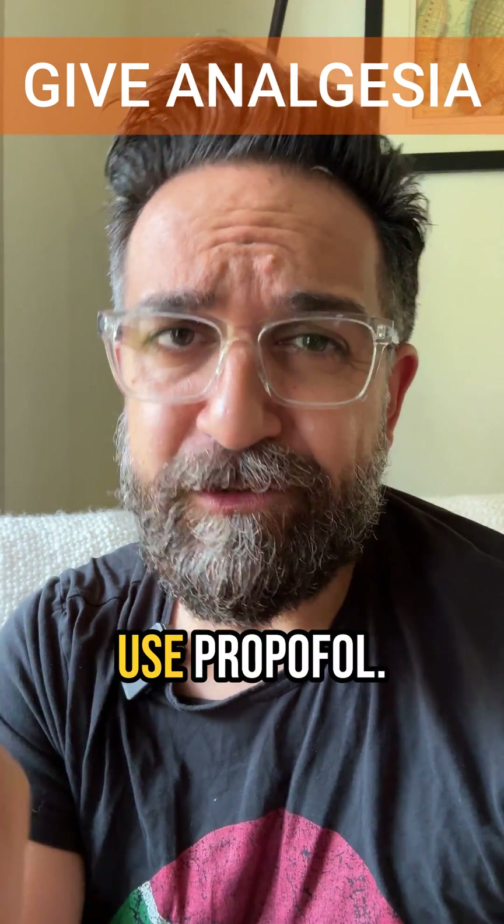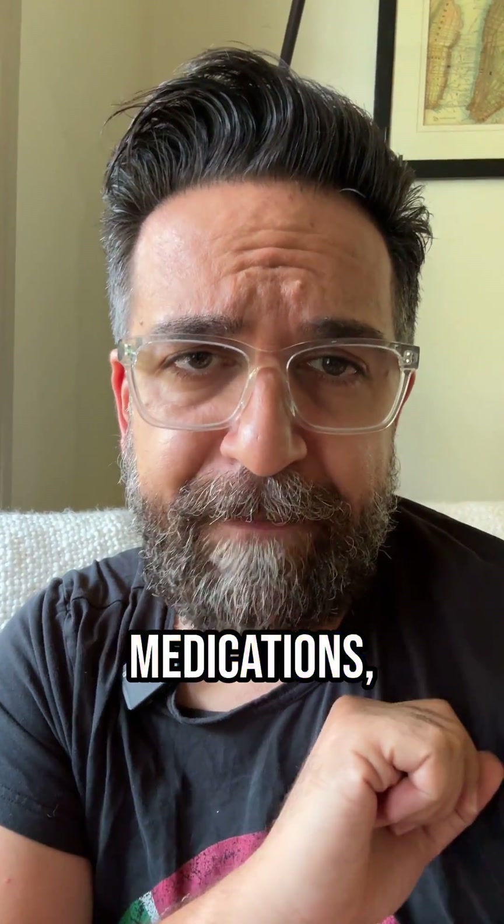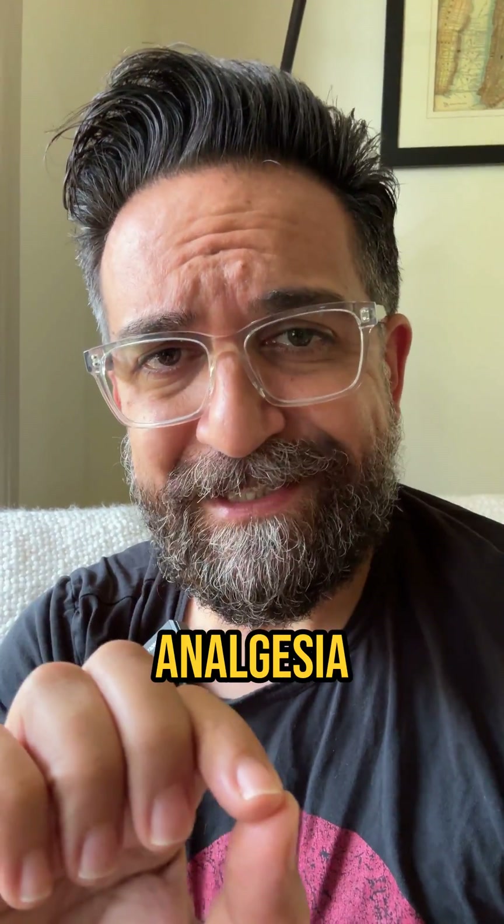When you intubate your patients, you just can't use propofol. Welcome back to Crippets. Today, we're talking about post-intubation medications, specifically analgesia and sedation.